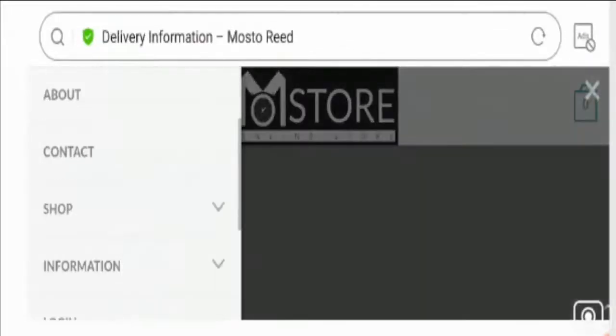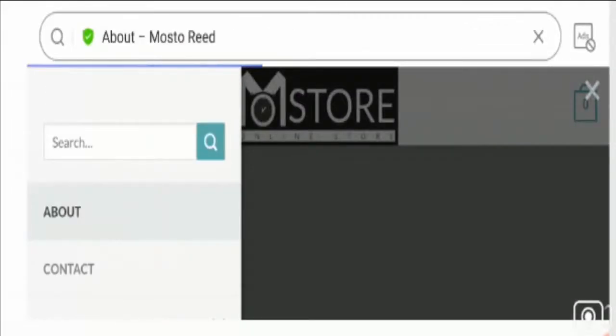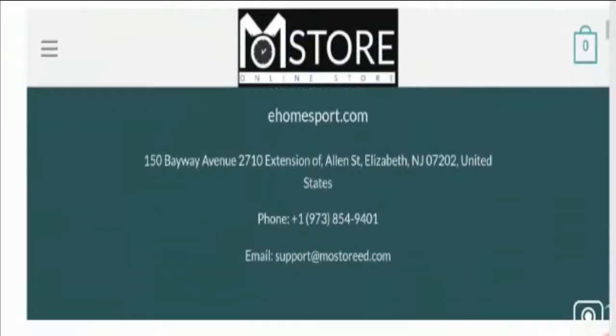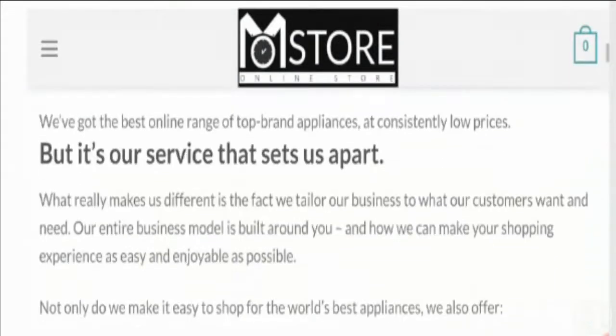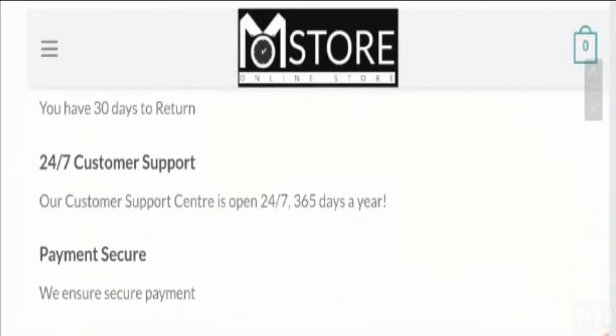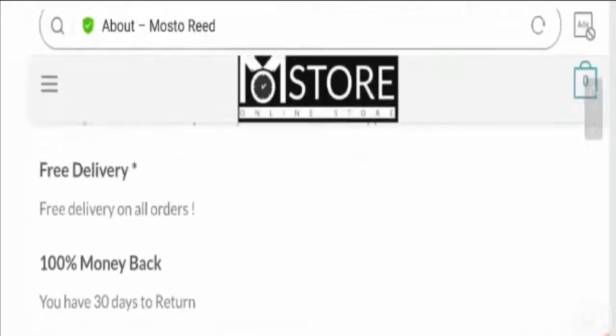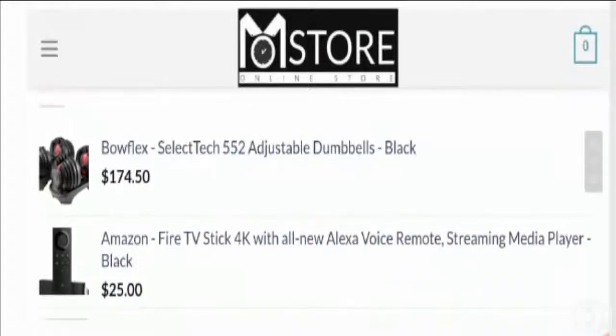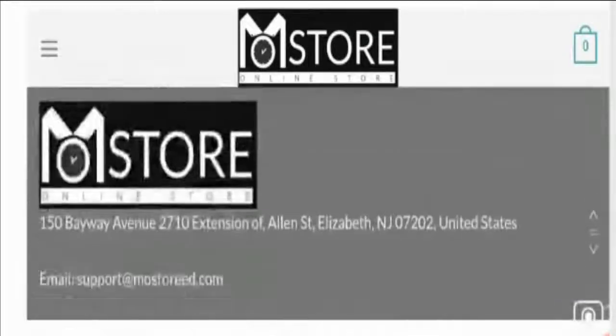Checking the About Us page, they have mentioned contact details and provided some content, but this content is copied. They have provided fake About Us information, which is one of the biggest characteristics of a scam site.